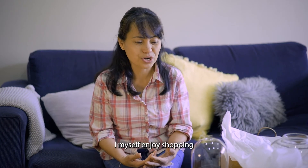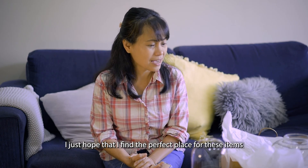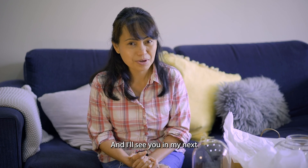I myself enjoy shopping — I just hope that I find the perfect place for these items here in my home. That's it for today, I hope you enjoyed this video and I'll see you in my next one.